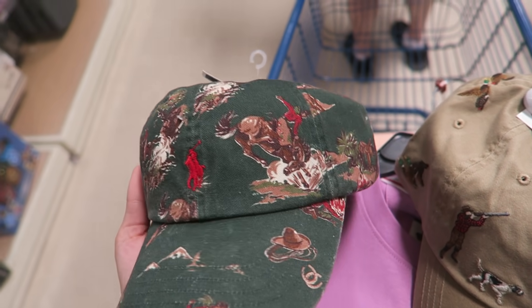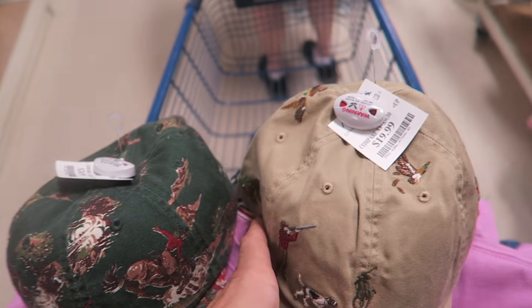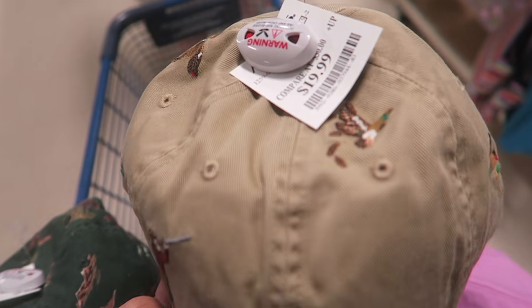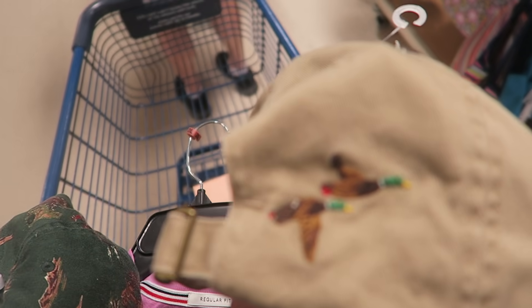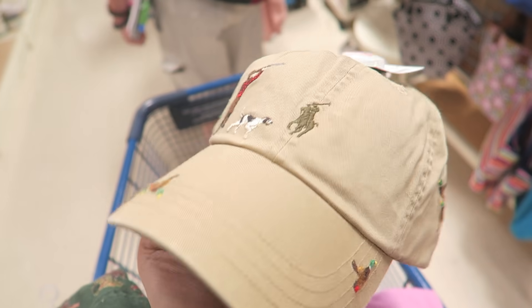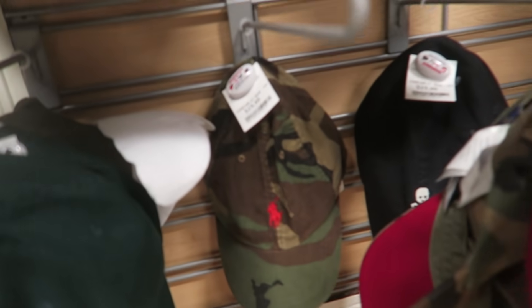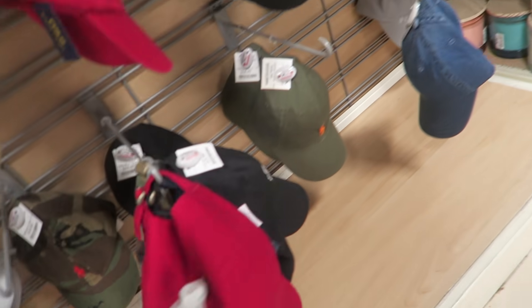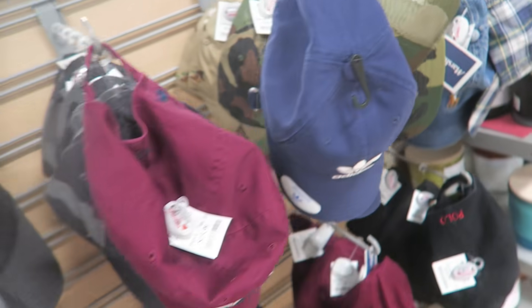Checking out while I spotted these Polo Ralph Lauren hats. There's a western style with a little red rider for $25, and this one is so sick - it has a guy duck hunting with a dog retrieving the ducks. If I wore hats I would definitely buy this. They also have corduroy camo, a red one, and a denim one - all around $20 to $25.